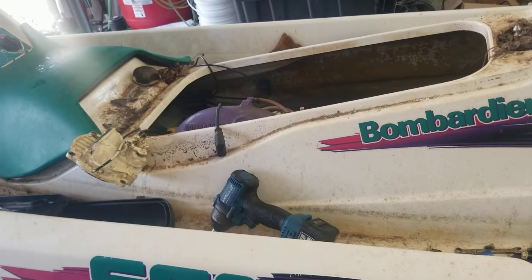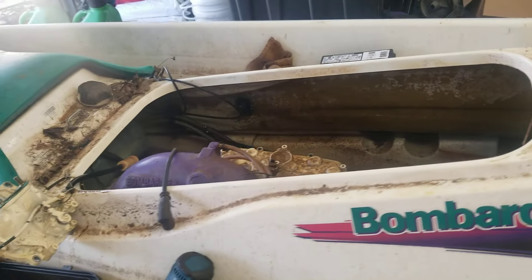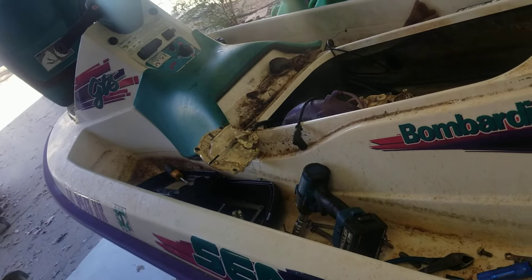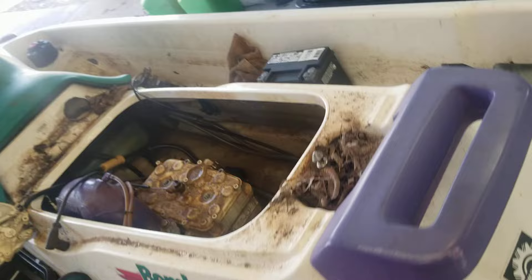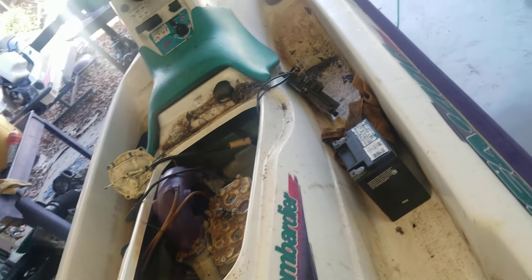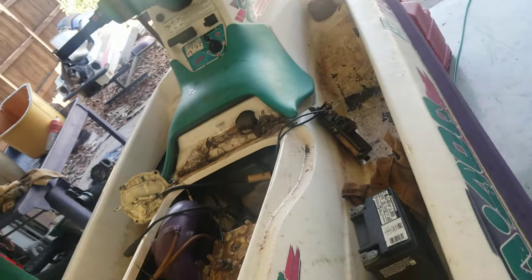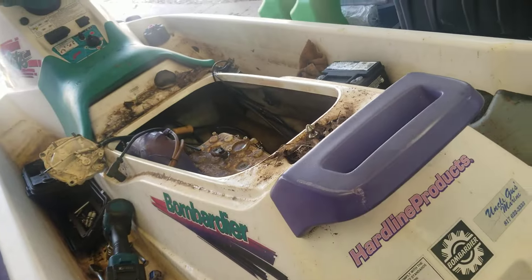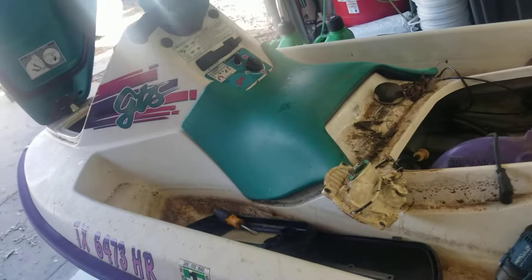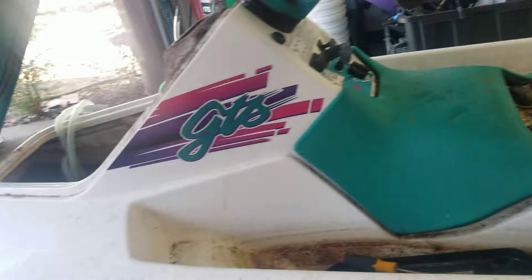Today I'm going to show you how to make $3,500 profit in one day. This is the ski that we got for a hundred bucks — the crank turned out to be good in it, but it is filthy nasty. We're gonna go through it, do everything that it needs, do it in one day, and then show you the finished product.